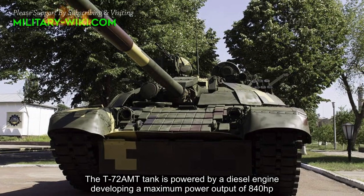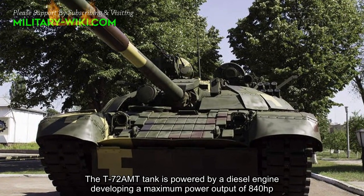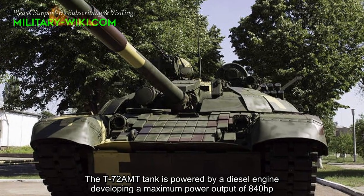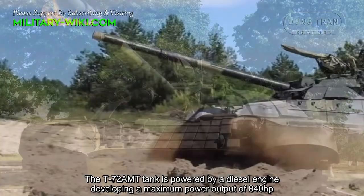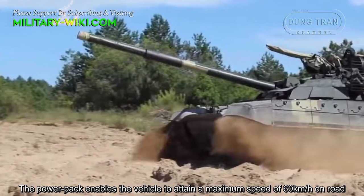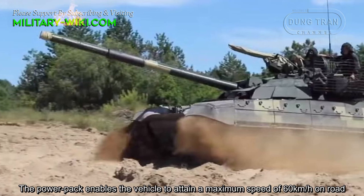The T-72AMT tank is powered by a DSR engine developing a maximum power output of 840 horsepower. The power pack enables the vehicle to attain a maximum speed of 60 km per hour on road.